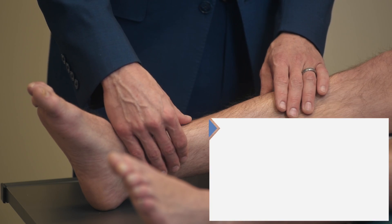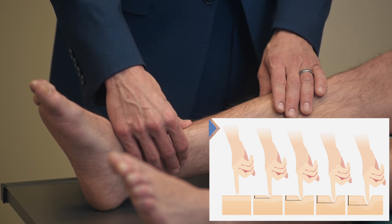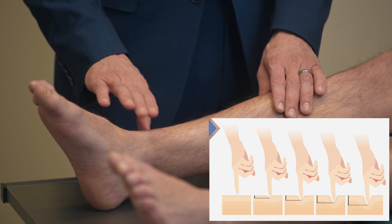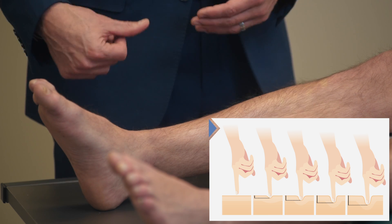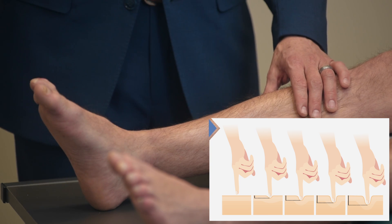Assessing for edema is very simple. You're going to push on top of the skin, hold for two or three seconds, and then quickly release. You're going to look and see if there's any pitting — that is, if there's an indent left by your thumb after you pull it away.